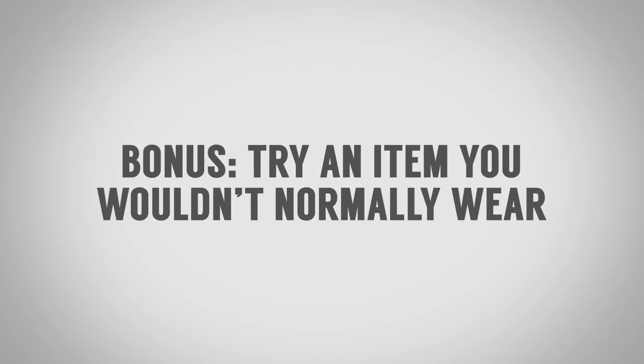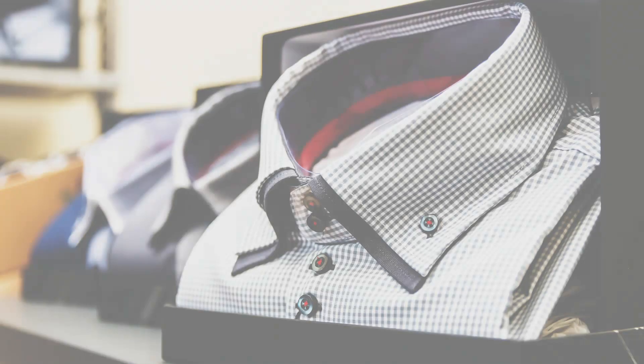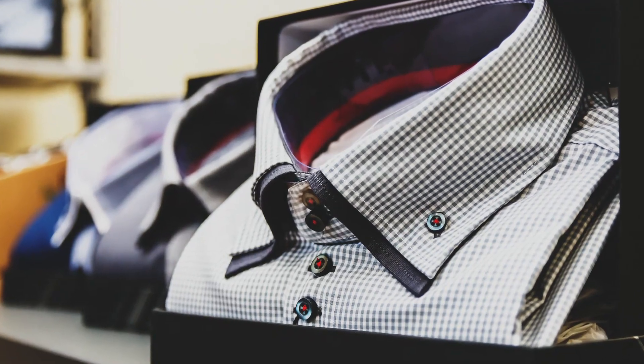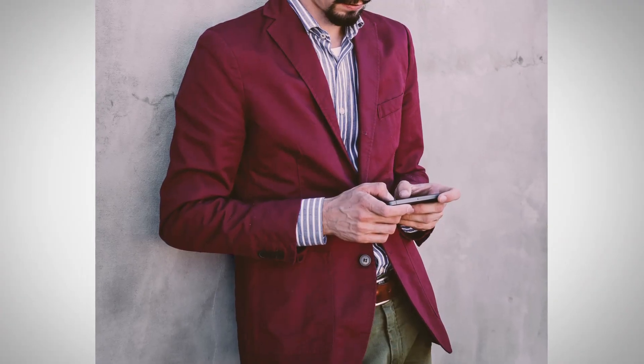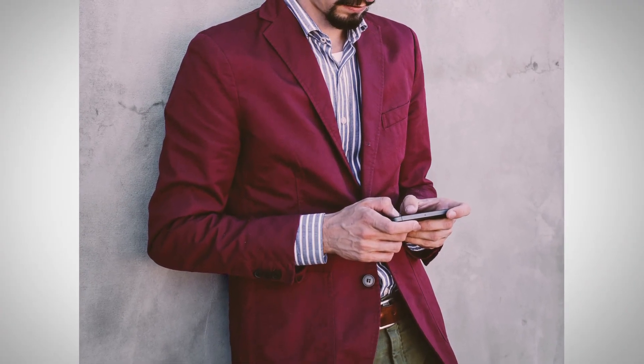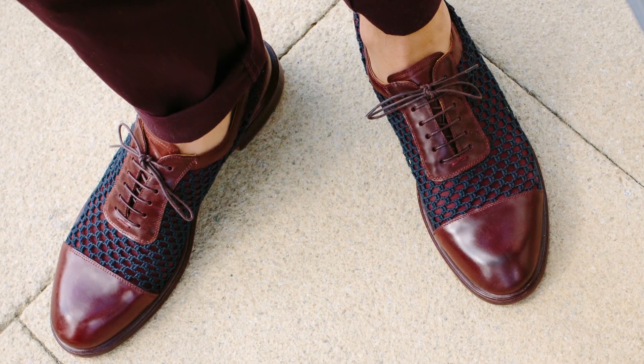Bonus tip: if you're about to go into that dressing room, look around and grab one more item that's going to push the envelope — something a little bit edgy, maybe fashionable, something in a color you wouldn't normally wear, whether it be jeans, a shirt, or a jacket. Try it on. Try on that pair of shoes you wouldn't normally try because it looks a little too fashion-forward. Past a certain point we stop experimenting. As men we get into this comfort zone, and you want to occasionally push yourself outside of it — because you may surprise yourself and find that you look really great in that particular pair of shoes or in that shirt.